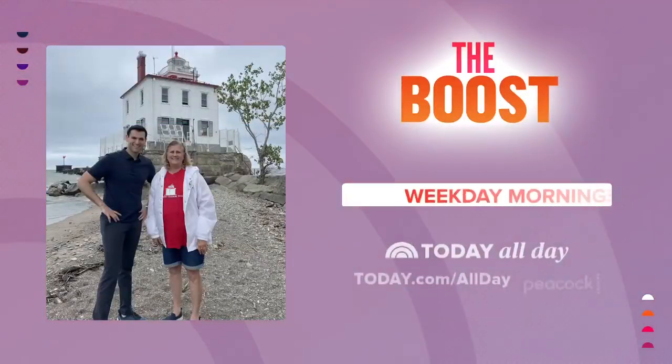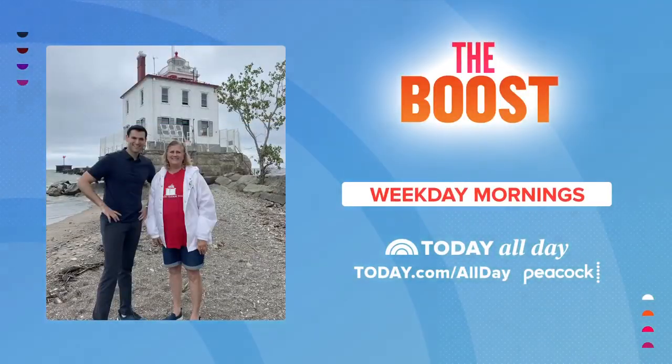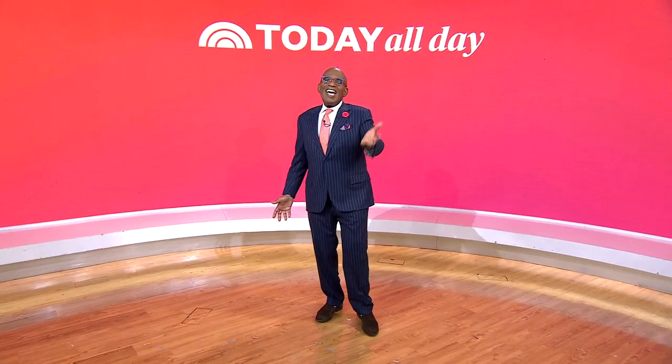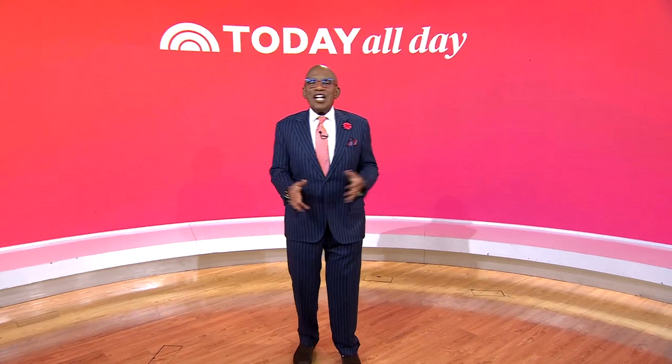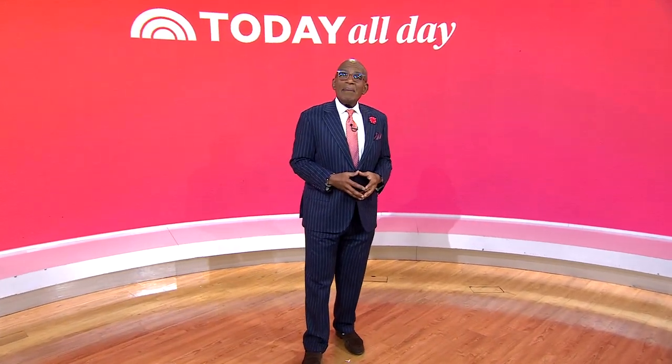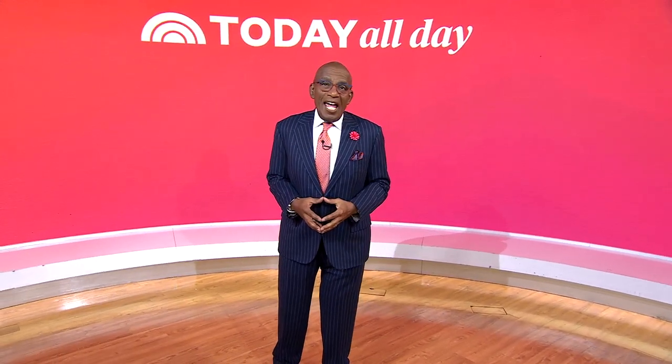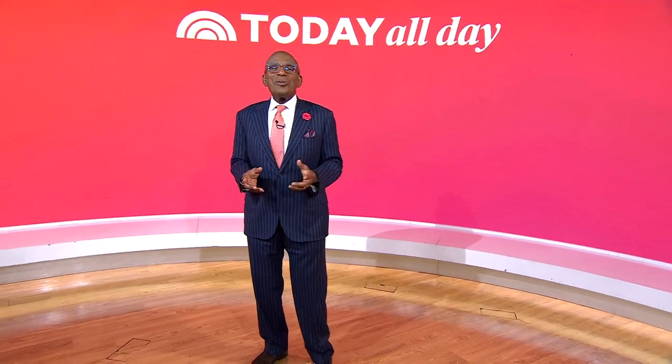By the way, Jesse, thank you, and you can catch more stories like this one on The Boost every weekday morning on the Today All Day channel on Peacock or your smart TV. Thanks for watching. Don't miss the Today Show every weekday at 11 a.m. Eastern, 8 Pacific, on our streaming channel, Today All Day. To watch, head to today.com/allday, or click the link right here.